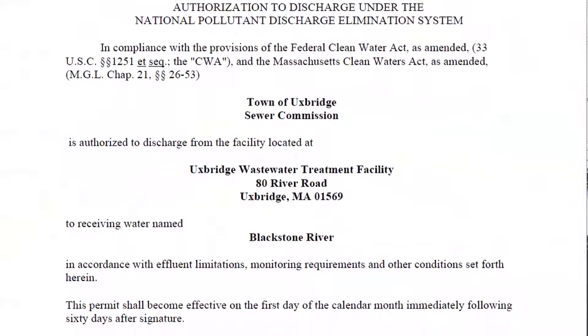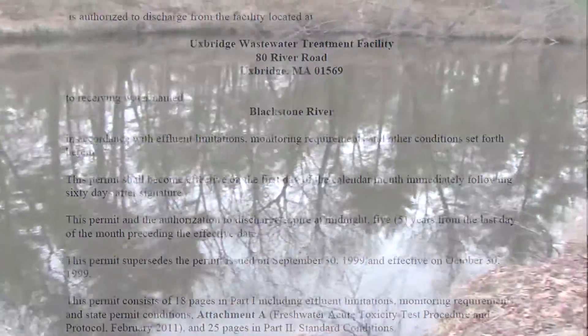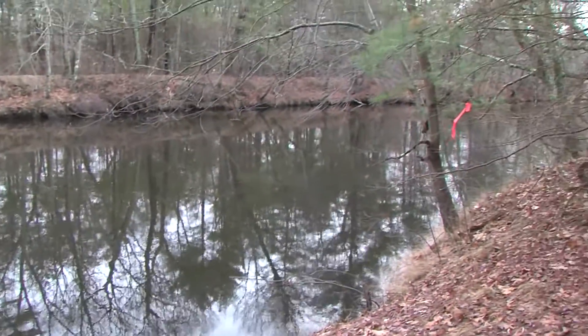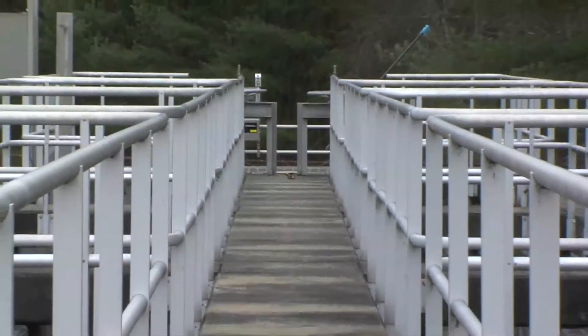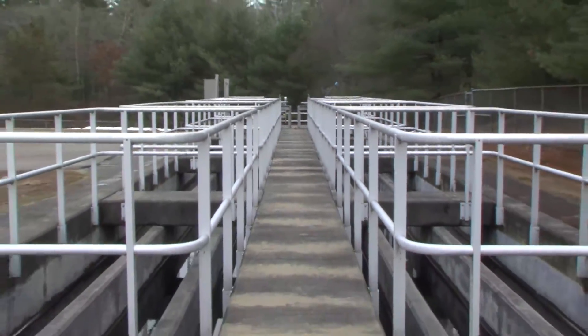As many of you know, the United States Environmental Protection Agency issued the town a new wastewater discharge permit a few years ago. This permit regulates the quality of the water discharged from the wastewater treatment plant back into the Blackstone River. Over the past few years, we have been working through the planning process to evaluate our current and future needs with the wastewater treatment facility. Throughout this process, we have presented our findings to the Board of Selectmen and the town through a variety of meetings to keep everybody abreast of the status of the project and where we stand with our compliance efforts with our permit and current consent order.